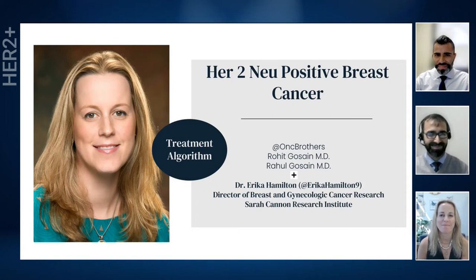Thanks so much, thanks for having me. Excited. Thank you for joining us, Dr. Hamilton. Our focus with this algorithm approach is so we can continue to reiterate the current standard of care practices in our community settings. Along with that, we'll follow up with two cases from the community itself.